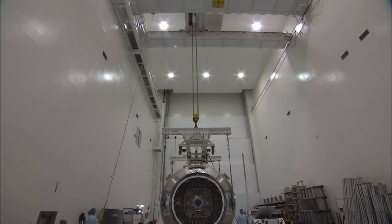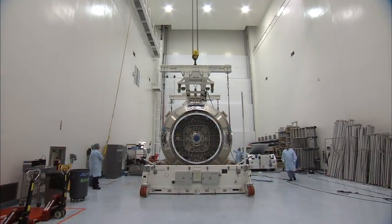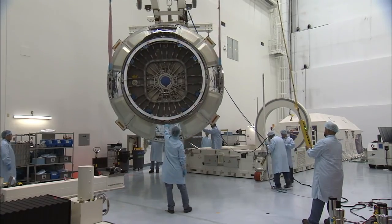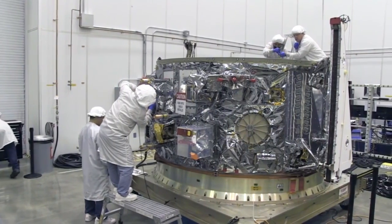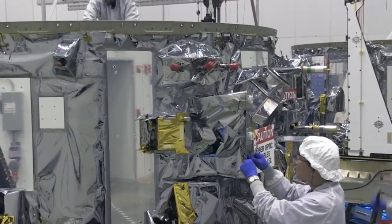The Cygnus spacecraft is comprised of two modules. The Pressurized Cargo Module, or PCM, houses the cargo that is delivered to the space station. The Service Module, or SM, houses the power subsystem, the avionics, the propulsion system, and the rest of the housekeeping hardware that allows Cygnus to fly.